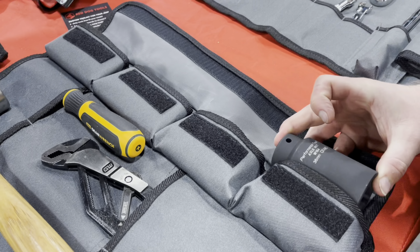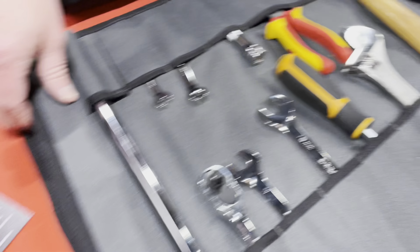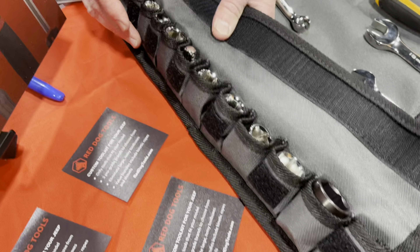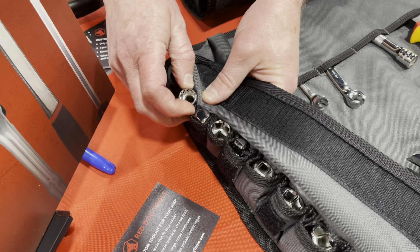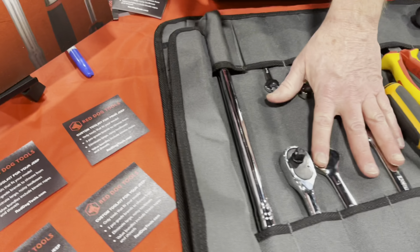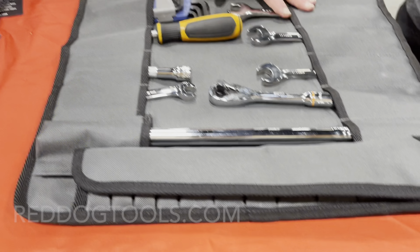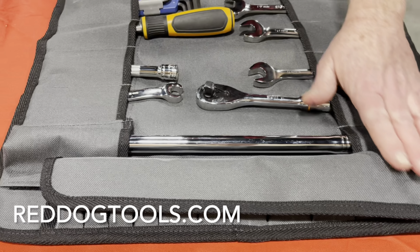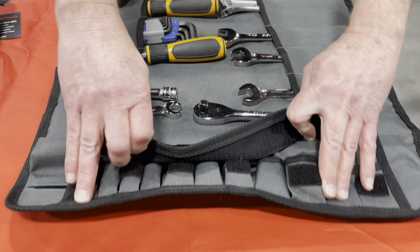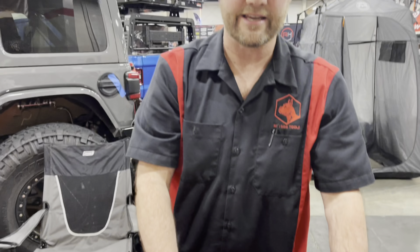They even include a 36mm socket — you won't find that in a standard socket set. These are all the sockets the JL needs, including a 13mm 12-point, with all the sockets and wrenches specific to each vehicle. The JK kit has different sockets because it's a different car, and with over 2 million JKs on the road, there are a lot of people who need that kit.